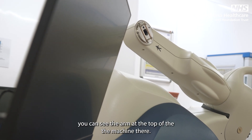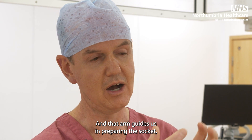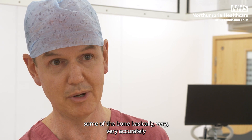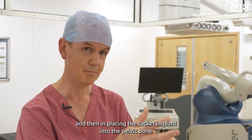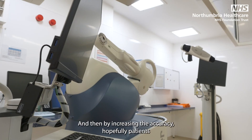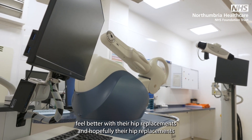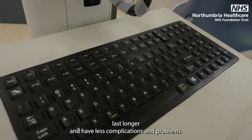It's a robotically guided arm — you can see the arm at the top of the machine there — and that arm guides us in preparing the socket, preparing the bone to take the socket, cutting away some of the bone very accurately, and then placing the socket implant into the pelvic bone in exactly the position we want it: within a millimetre and a degree. By increasing that accuracy, hopefully patients feel better and their hip replacements last longer with fewer complications.